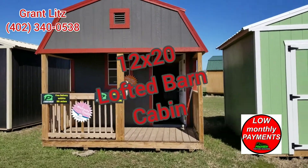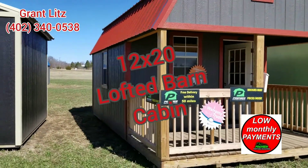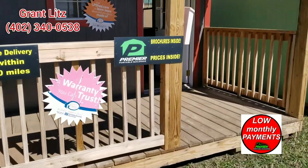Here's our 12 by 20 lofted cabin. Goes great next to a fishing pond or used as a hunting shack. Great little cabin here with a nice porch.